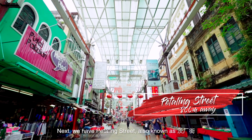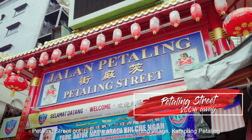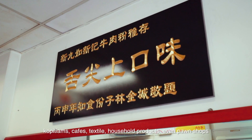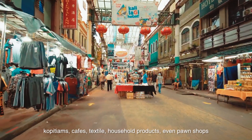Next we have Petaling Street, also known as Qi Chong Gai. Petaling Street got its name after a tin mining village, Kampung Petaling. There are many things around here — kopitiams, cafes, textiles, household products, even pawn shops.